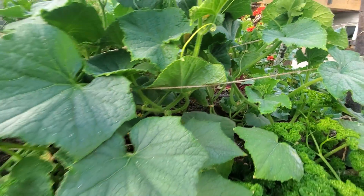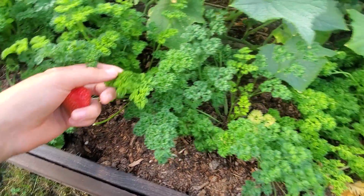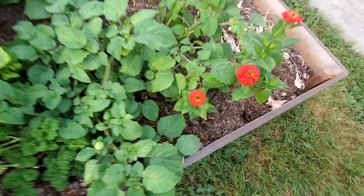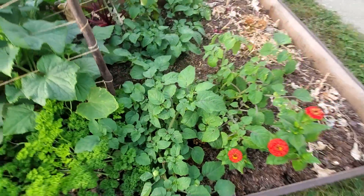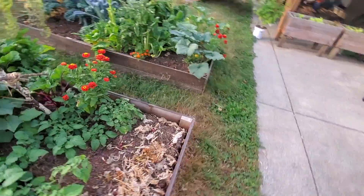Parsley is still going strong here in front of the cucumbers. And I've got a cheeky little strawberry there in my hands. Over beside the cucumbers, we've got some ground cherries that are also doing really well — they're just loaded up on the bottom. I usually put my ground cherries in a tomato cage, but I didn't have enough cages this year, so they're just on the ground.